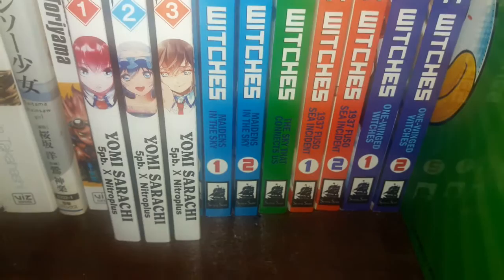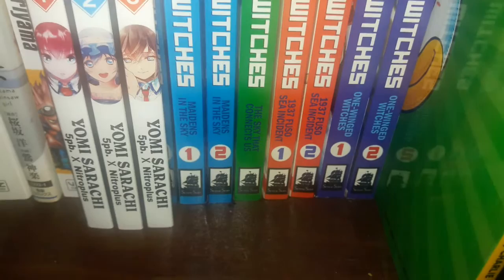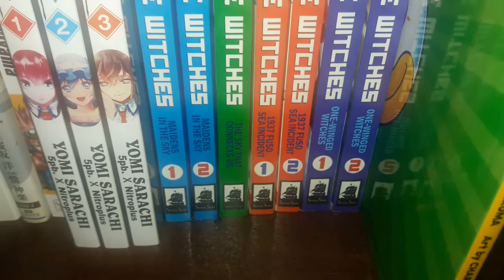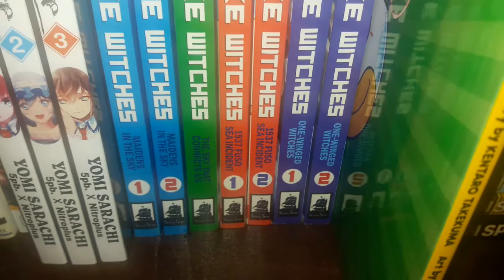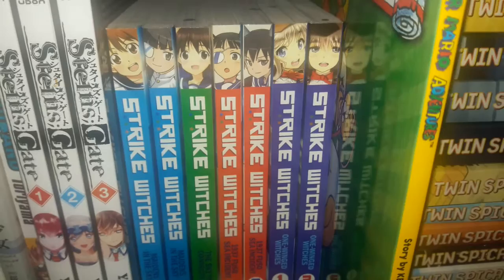A few Strike Witches mangas: Strike Witches Maidens in the Sky volumes 1 and 2. The Sky that Connects Us — just one volume. 1937 Fuso Sea Incident volumes 1 and 2. And One Wingate volumes 1 and 2. I think they still have about two more Strike Witches mangas to give an English release, as far as I'm aware.